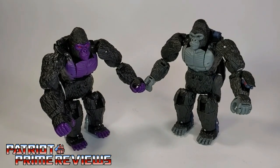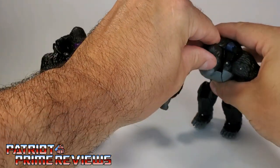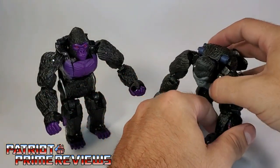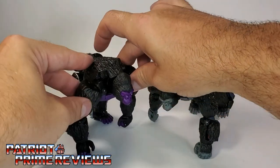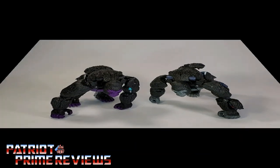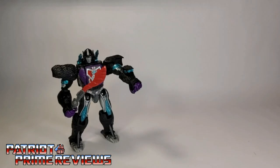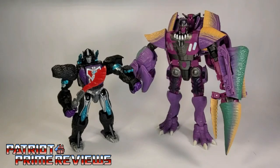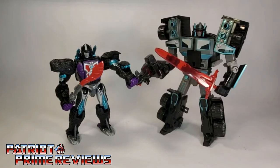I couldn't be happier with Nemesis Primal. He has all that great articulation that Kingdom Optimus Primal has — you can do the standing look, or you can get him down on all fours. And there you have Nemesis Primal in beast mode. Now for some quick size comparisons: here is Transformers Buzzworthy Bumblebee Worlds Collide Nemesis Primal with Kingdom Beast Megatron, Netflix Nemesis Prime, and Robots in Disguise Scourge.